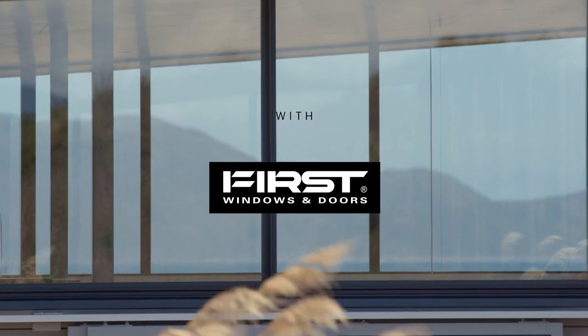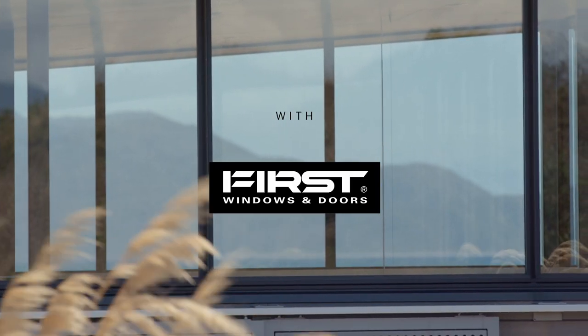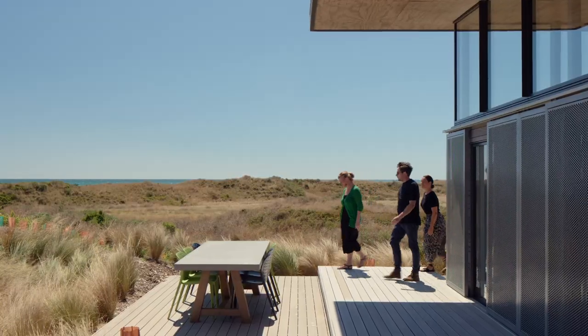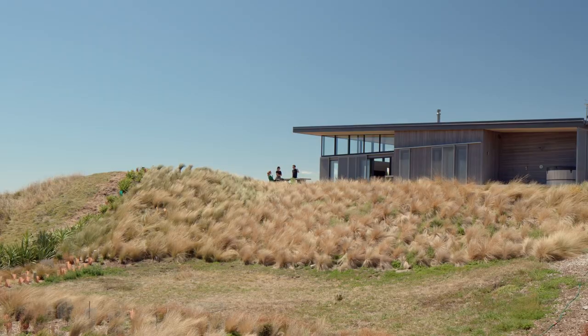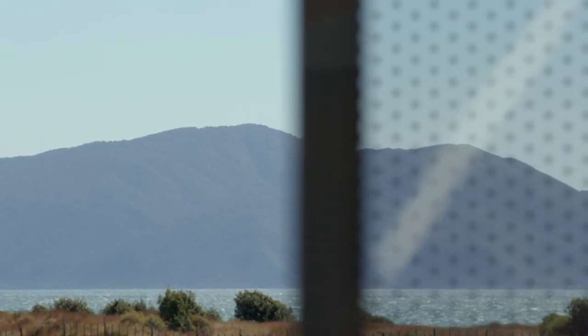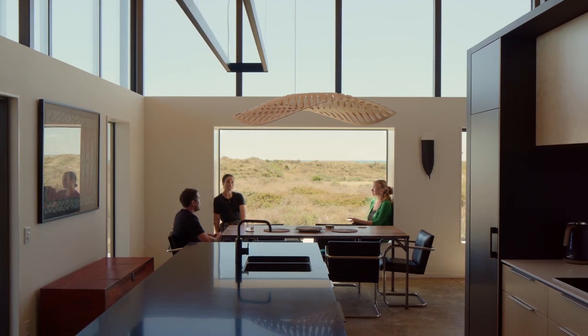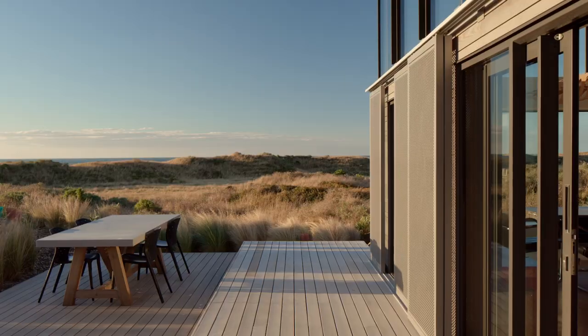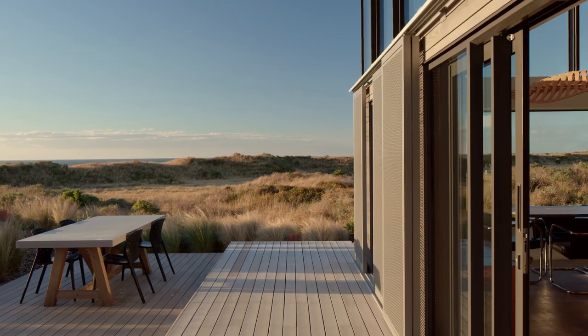At home in the windswept dunes of Tehoro Beach north of Wellington, this small but well-formed bach is the antidote to corporate life many city dwellers would dream of. Uninterrupted views of the sweeping coastline and Kapiti Island are key features of the outlook here, and for Architecture Practice First Light Studio, their brief was to design a building that was sympathetic to the rugged environment and robust enough to endure the elements.